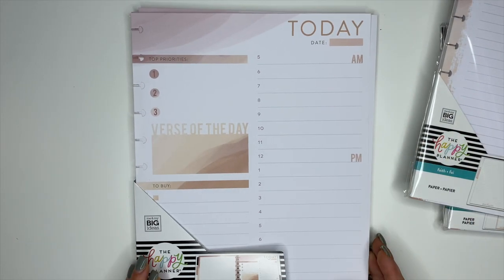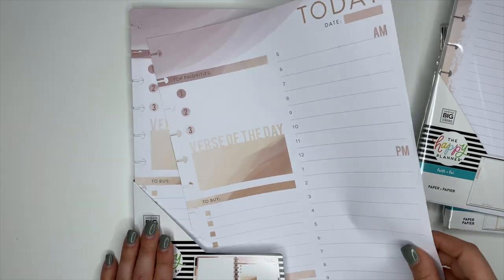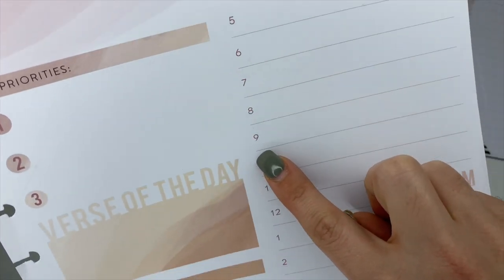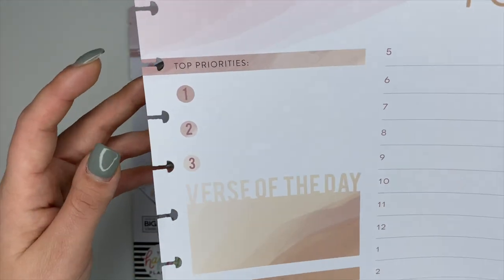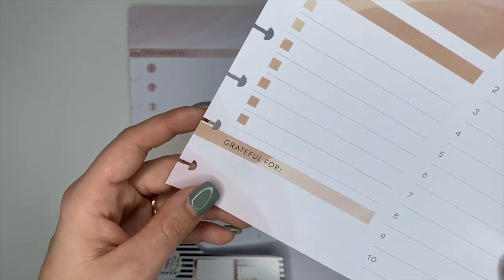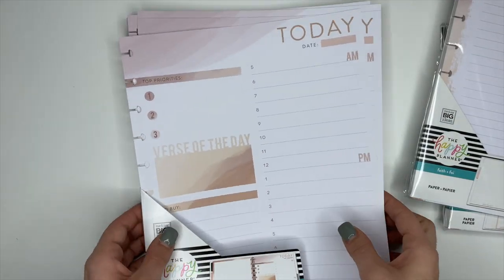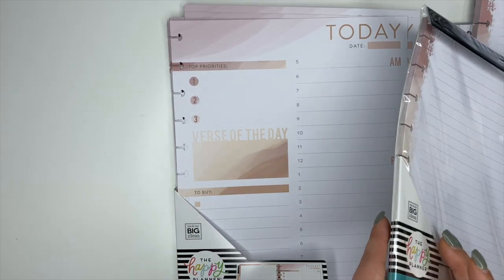There's also big paper for the big Faith Planner — make sure you watch the planner flip-through videos! This paper has 'Today' at the top with time blocks from 5 AM to 10 PM for block scheduling. On the left it says 'Top Priority' for your top three, 'Verse of the Day,' a to-buy list, and 'Grateful for' at the bottom. Flip it over and it's dot grid.